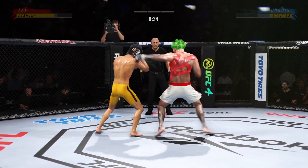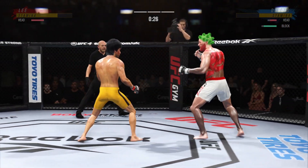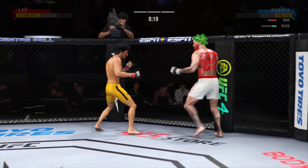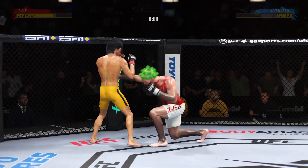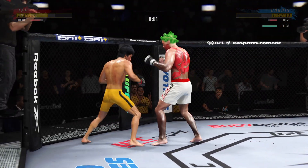A vicious kick to the outside of that leg. He was hurt — go get him. Nice jab, follows it up with a nice right hand. Single collar tie now.